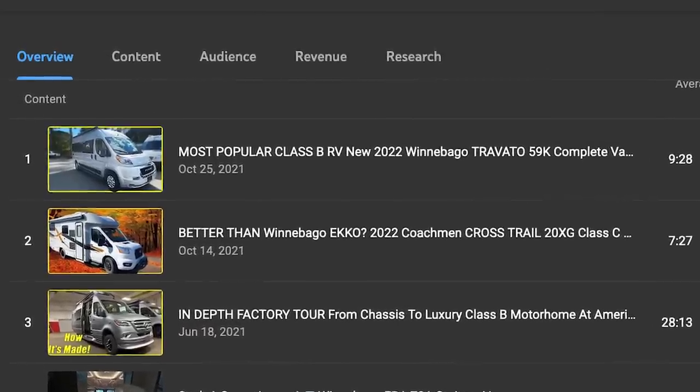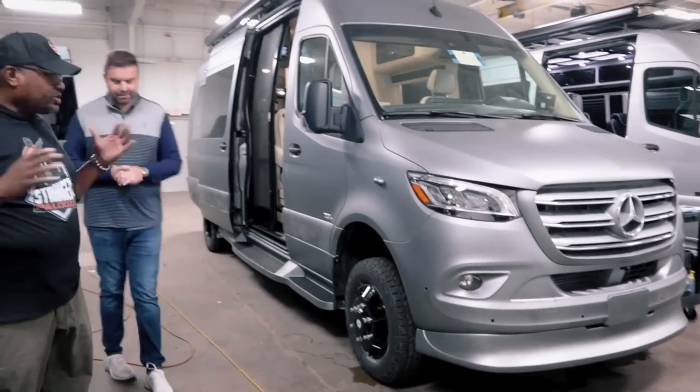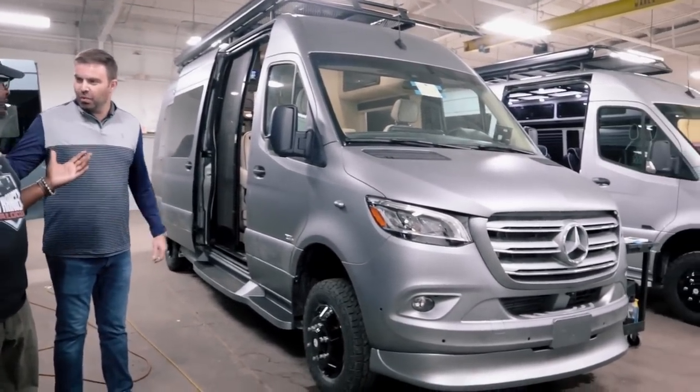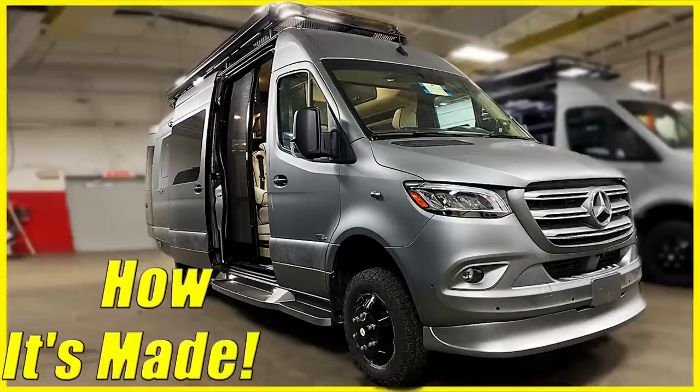Number three is 'In-Depth Factory Tour from Chassis to Luxury Class B Motorhome' — the American Coach factory tour we did in Elkhart, Indiana. This video was actually from June of 2021, and it didn't do this well last year. It really came into its own in 2022 and got 206,000 views. I think there was just more interest, and I also changed the thumbnail.